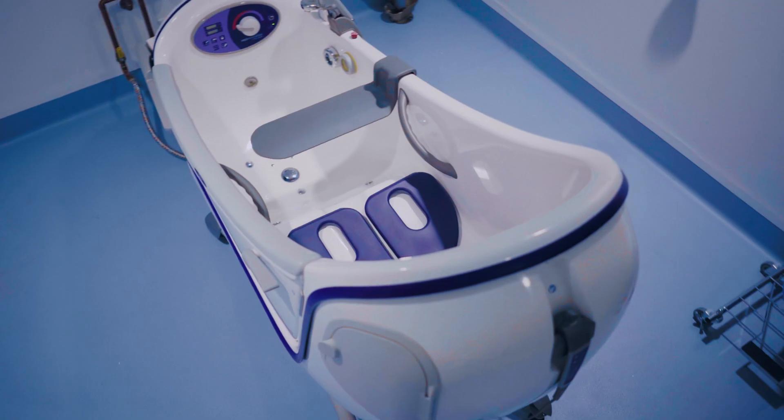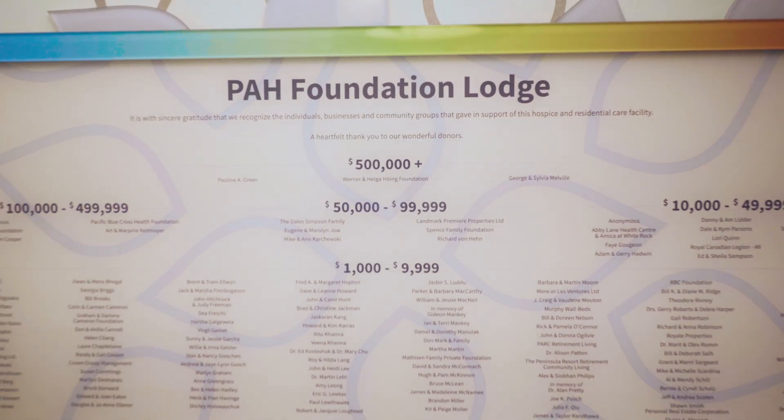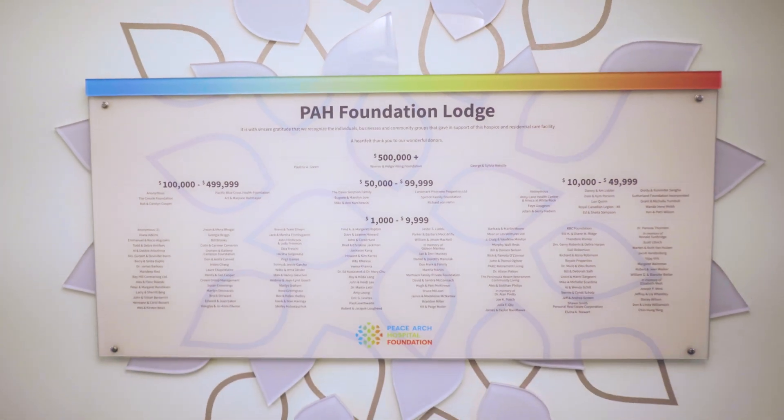Our donors made this extraordinary facility possible for our community through a campaign that raised more than $10 million towards construction and furnishings.